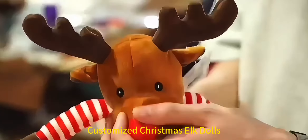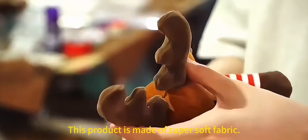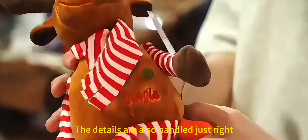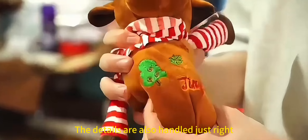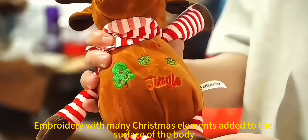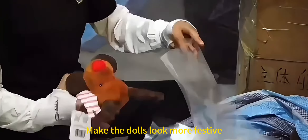Customized Christmas Elk Dolls. This product is made of super soft fabric, soft and comfortable to the touch. The details are also handled just right. The image of the elk is vividly depicted. Embroidery with many Christmas elements added to the surface of the body, making the dolls look more festive.